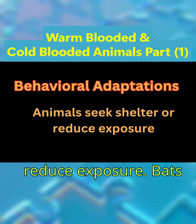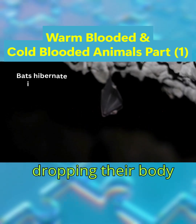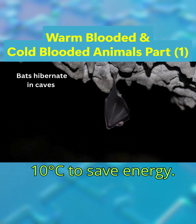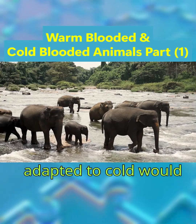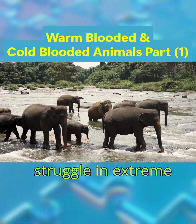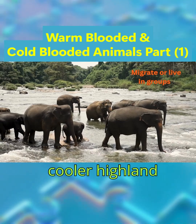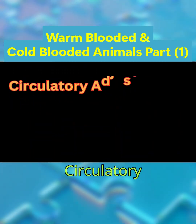Animals seek shelter or reduce exposure. Bats hibernate in caves, dropping their body temperature to 5 to 10 degrees Celsius to save energy. Elephants, less adapted to cold, would struggle in extreme cold but migrate or live in groups in cooler highland regions.